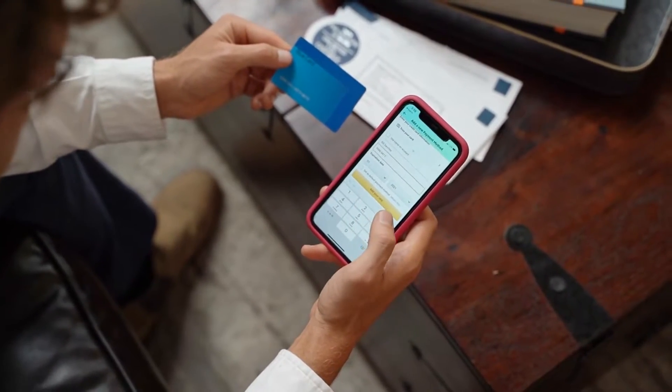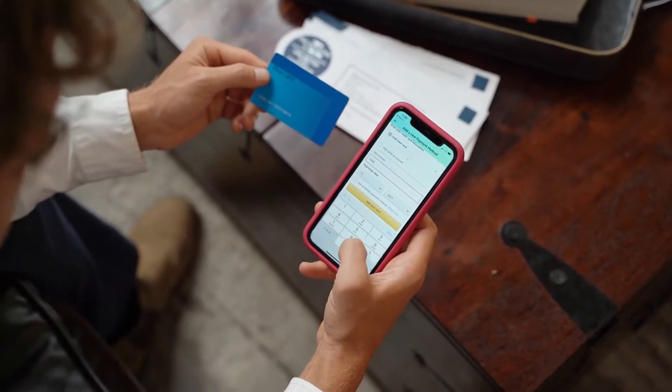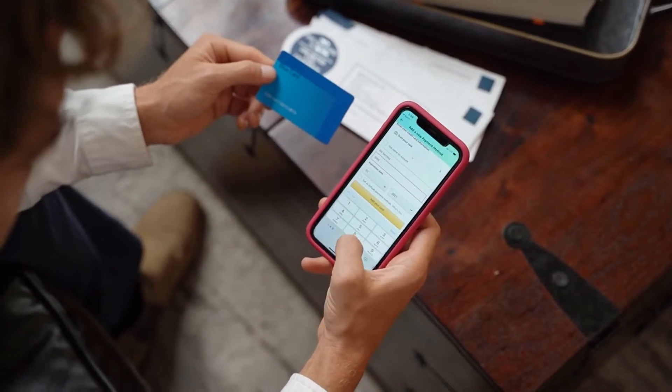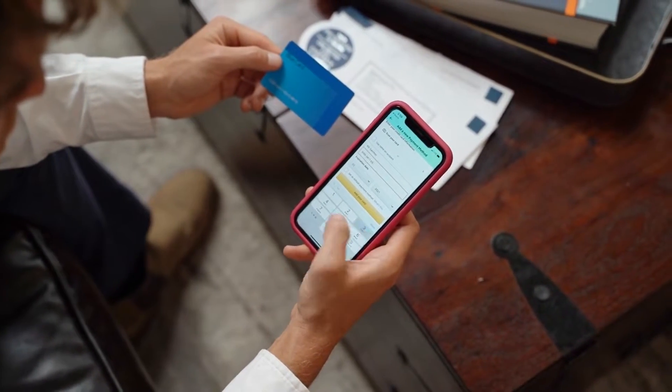Payment Depot is a cash discount program that offers small businesses a flat monthly fee for credit card processing. With Payment Depot, merchants can save up to 40% on their credit card processing fees. This program also offers 24-7 customer and technical support.